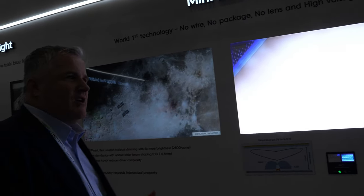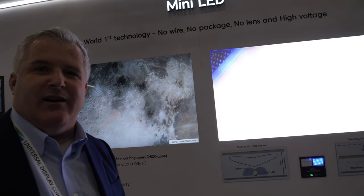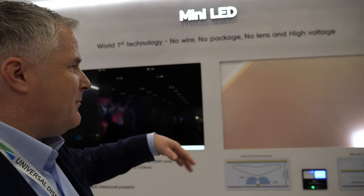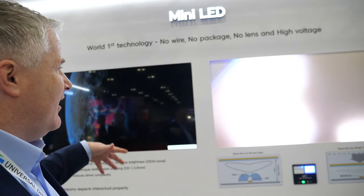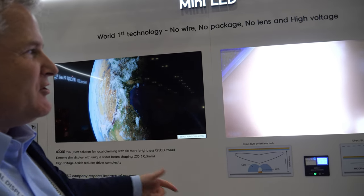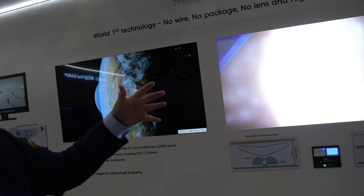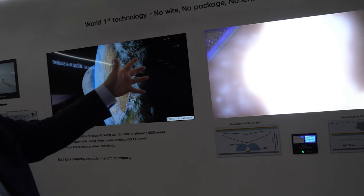What we're showing here is how a mini LED display works. We have two displays side by side — the same TVs — one without an LCD panel and one with. We show a high-contrast image so viewers can clearly see how the mini LEDs turn on and off in different segments.